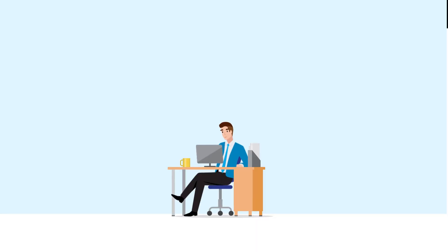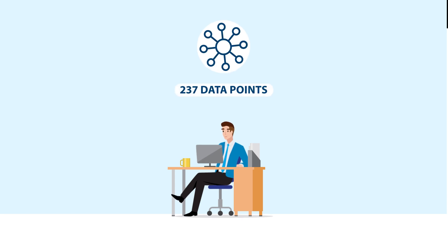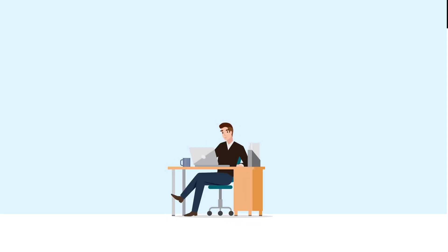Ten years ago, when VA began accepting manual loan files, there was no ability to capture the 237 data points and scorecard in the file upload. Now, we're ready to totally transform this process.